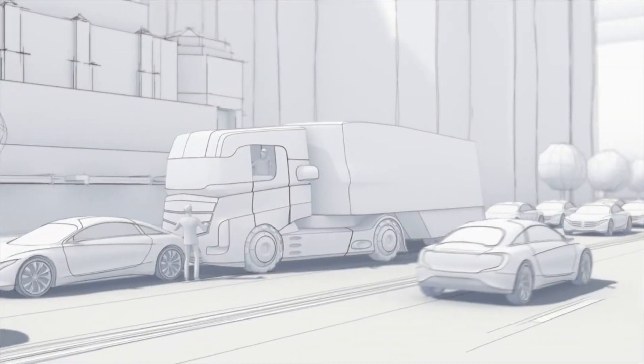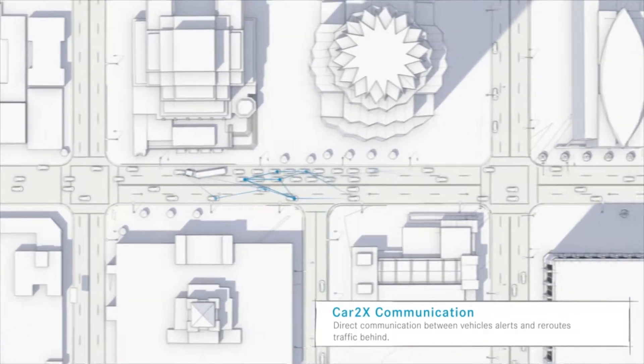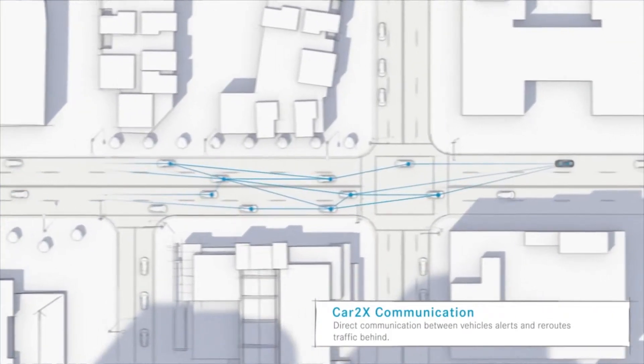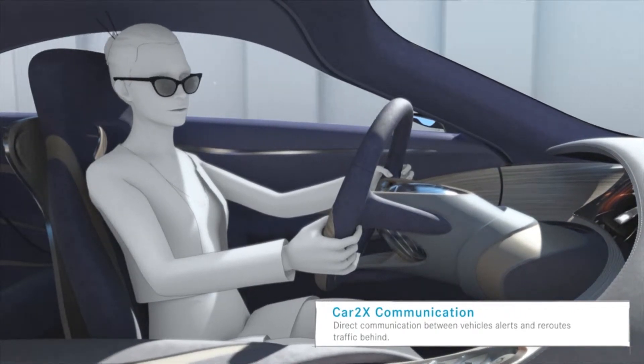Even in the future, some accidents cannot be avoided entirely. However, communication between vehicles will be able to alert following traffic of potential obstacles and comfortably reroute it, thereby making things easier for the driver and making driving a more pleasurable task.